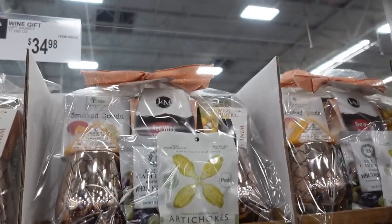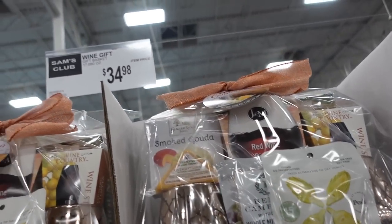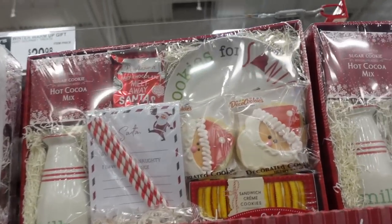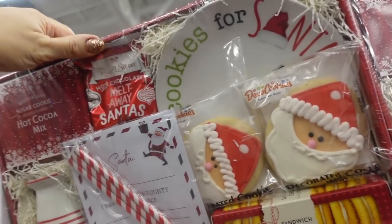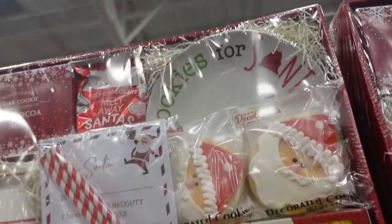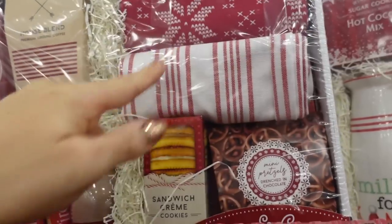They have Jared Deli chocolates and some wafers. Here's a little wine gift basket with two glasses and some smoked gouda and artichokes for $34.98 — that'd be cute to give with a wine gift card. There's also a cute little milk and Santa plate set for $29.98 — you get hot cocoa mix, little cookies, and pretzels.